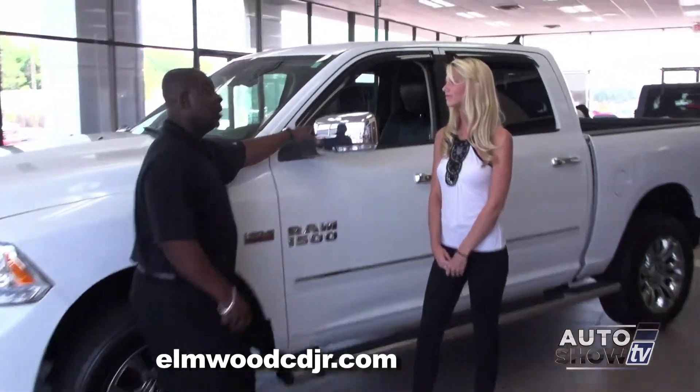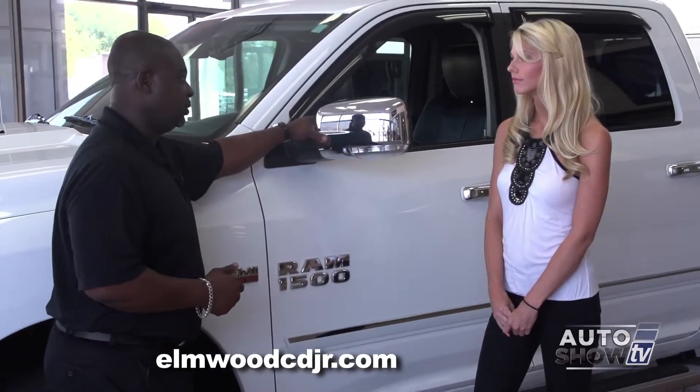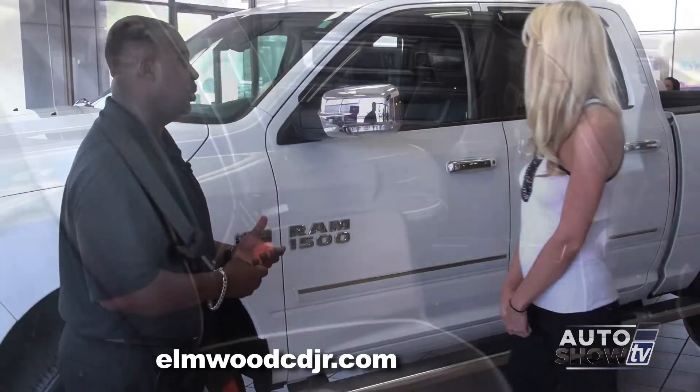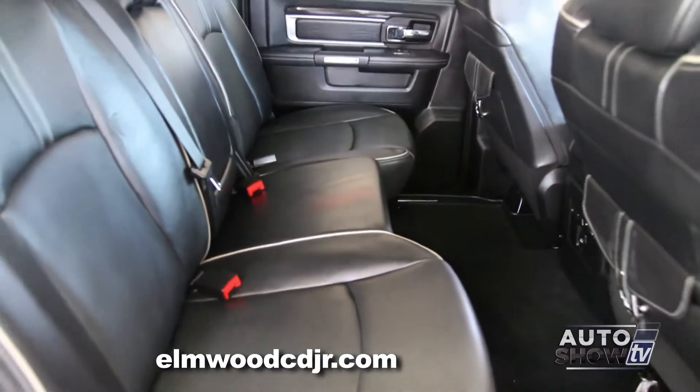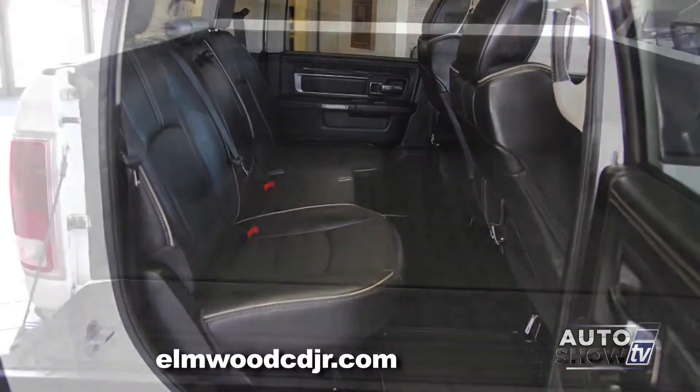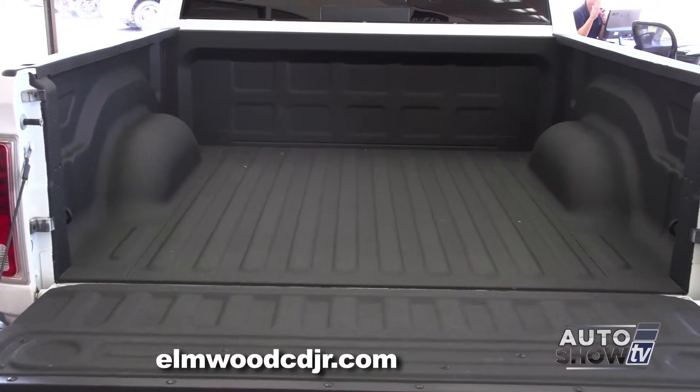Chrome cap mirrors are now power folding — new for Ram for 2014, Helpmaker's Truck of the Year. If you stand back, you can see this is a crew cab. The Ram comes in regular, quad, and crew. You can also get a choice of a 5.5-foot bed, a 6.5-foot bed, or if you go to a regular cab, it can be an 8-foot bed.